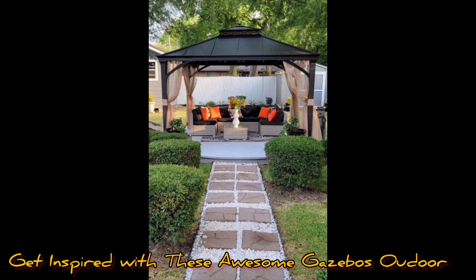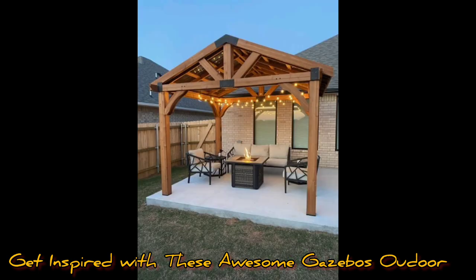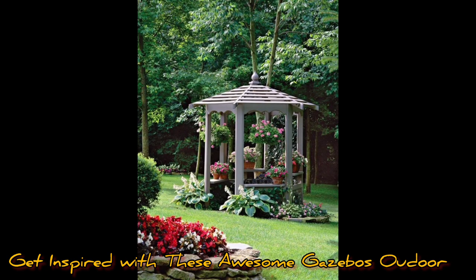Other things to consider are the foundation, water drainage, plumbing, electricity, where it will be located, and what functionality you would like your gazebo to have. While you are working on the details, get inspired by these beautiful and diverse gazebo designs.